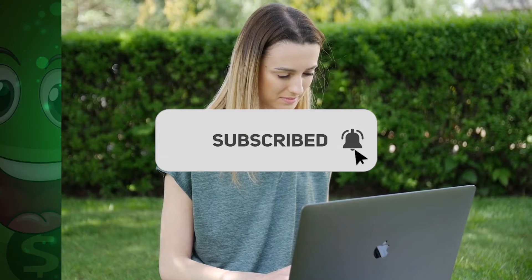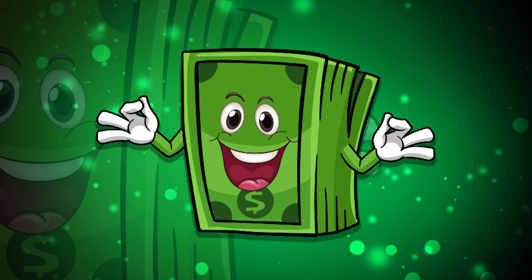But before that, don't forget to subscribe. This is Finance Boss, an awesome channel for awesome people like you. Let's go!